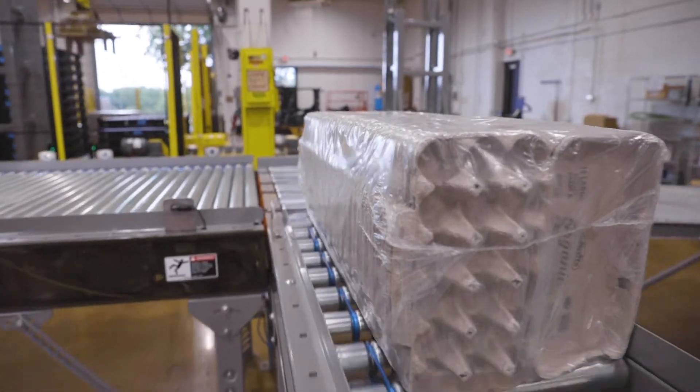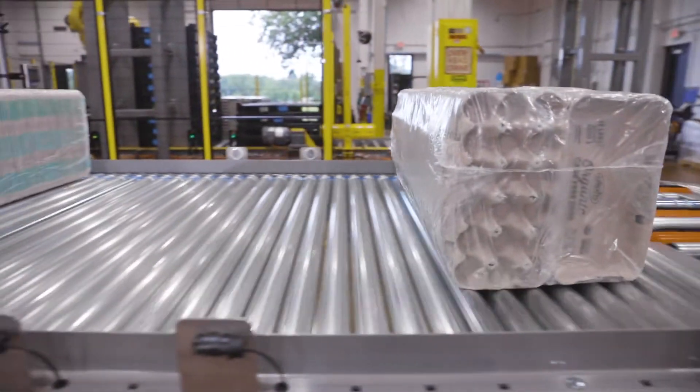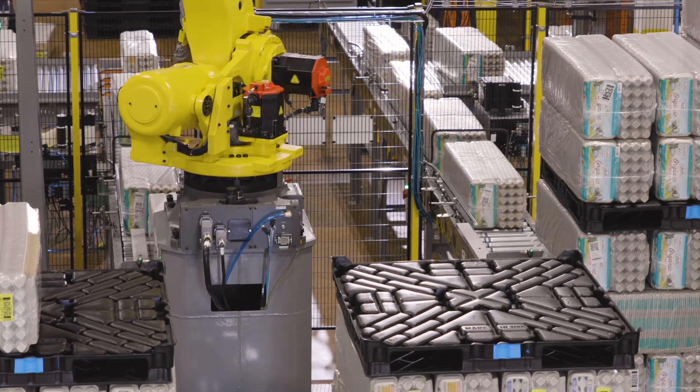To increase productivity, we developed an infeed conveying system that prepared the bundles for pickup by the robot, and outfitted the robotic arm with customized end-of-arm tooling capable of picking and placing multiple bundles at once.